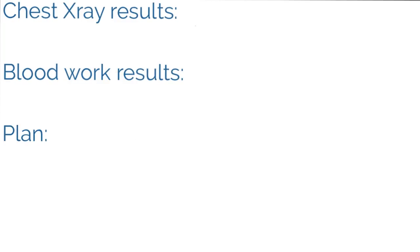The chest X-ray results come back and it's normal — no enlargement of the heart or anything concerning. The blood work also comes back: electrolytes are all within normal limits, and the blood cell counts — white blood cells, red blood cells, hematocrit — are all within normal limits as well.